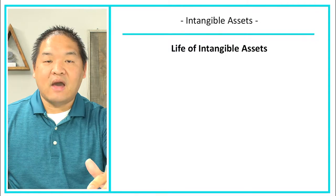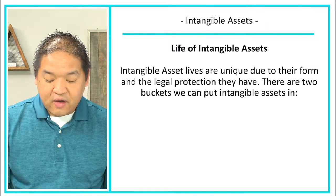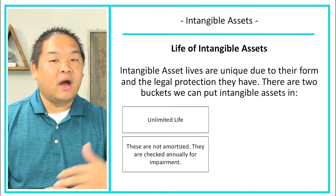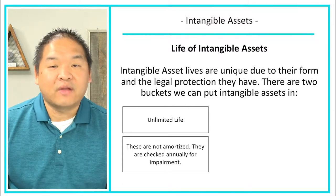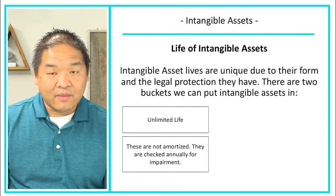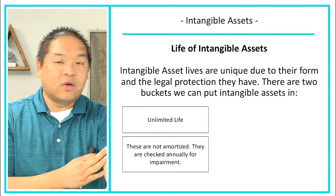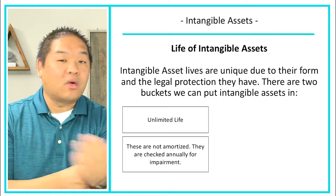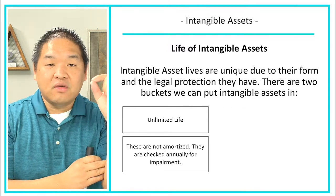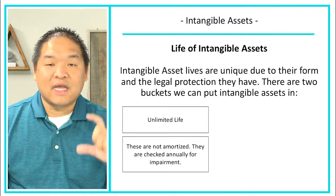There are two buckets for intangible assets. The first is unlimited life — meaning they don't actually have a defined end. For instance, a trademark like Nike's logo has an unlimited life as long as Nike keeps using it. These are not amortized; they are checked annually for impairment. If we buy that logo and plan to use it forever, we only write it down when it's impaired or we get rid of it. If the value goes down and people no longer want to associate a company with it, we write it down to zero and take a loss on that impairment.